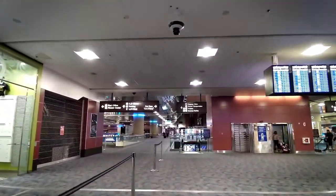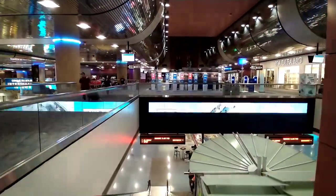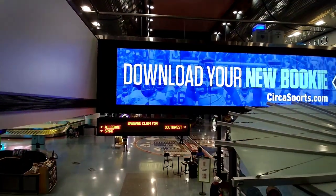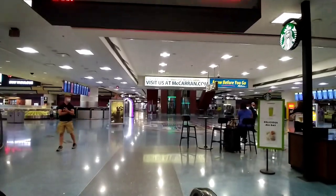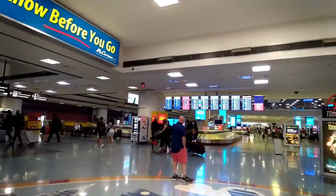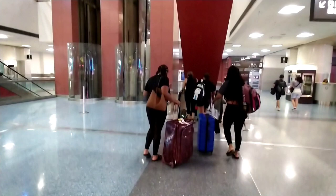To get to the free shuttle bus pickup point, you need to get to Ground Transportation Level 0. Go down to the baggage claim area and go all the way across until you see the escalator going down to Level 0. Continue going all the way across the baggage claim area and take the next escalator down to Level 0 Ground Transportation.